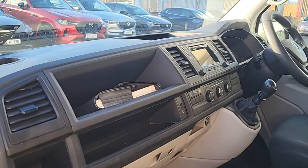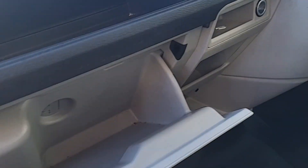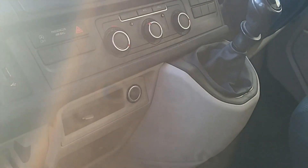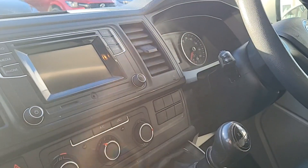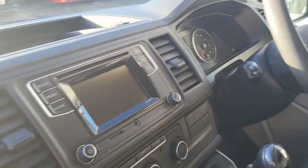Checking out the interior and we have loads of storage here guys. The dash, we've got cup holders, storage inside the dash as well, all the usuals. We've got charging points, six-speed manual gearbox, air conditioning, touchscreen entertainment system, and cruise control.